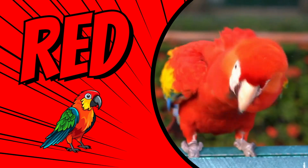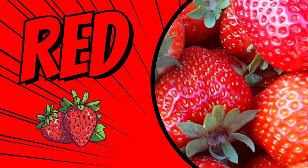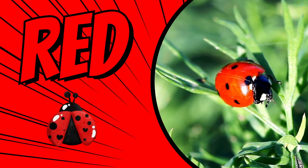The color red. This parrot is red. These apples are red. Strawberries are red. Ladybugs are red.